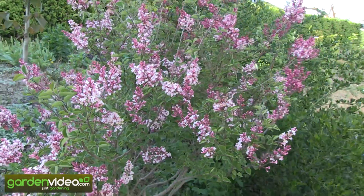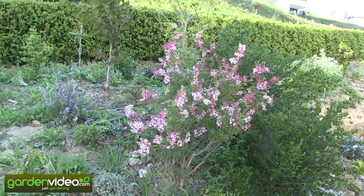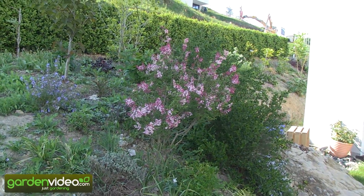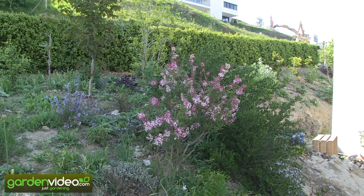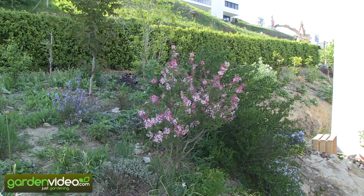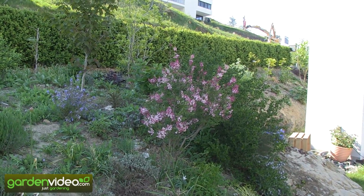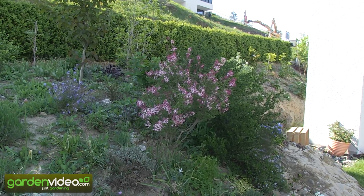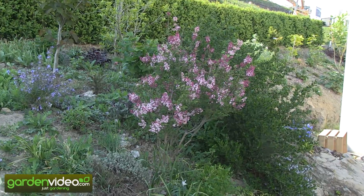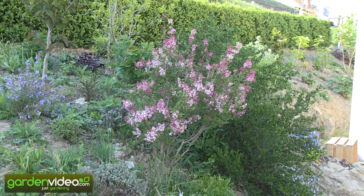The second interesting thing is that it's compact, becoming only about 2 meters high. And the third interesting thing is that it has a reblooming habit — so often you have a second bloom in August or September, which makes this flowering shrub very interesting, because there are not many flowering shrubs with a second bloom in summer and autumn, besides the roses of course. So that's a mini lilac, a lilac hybrid Red Pixie, for smaller gardens and for people who love colors and perfume.